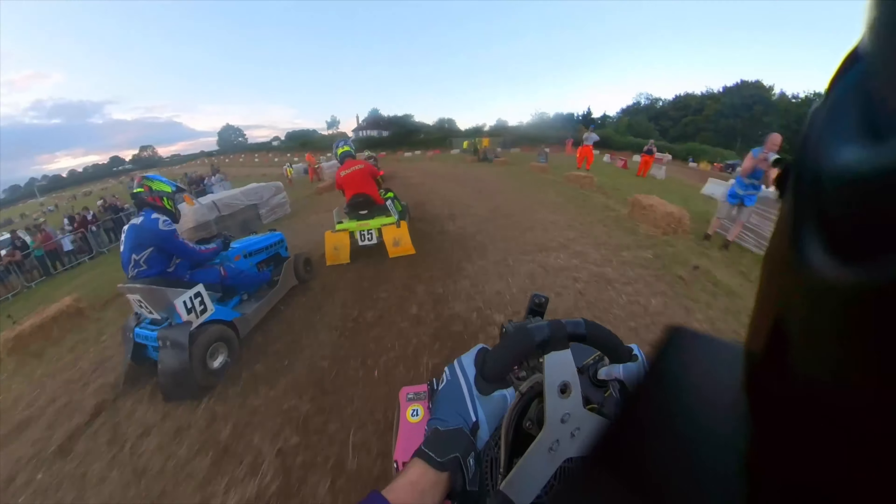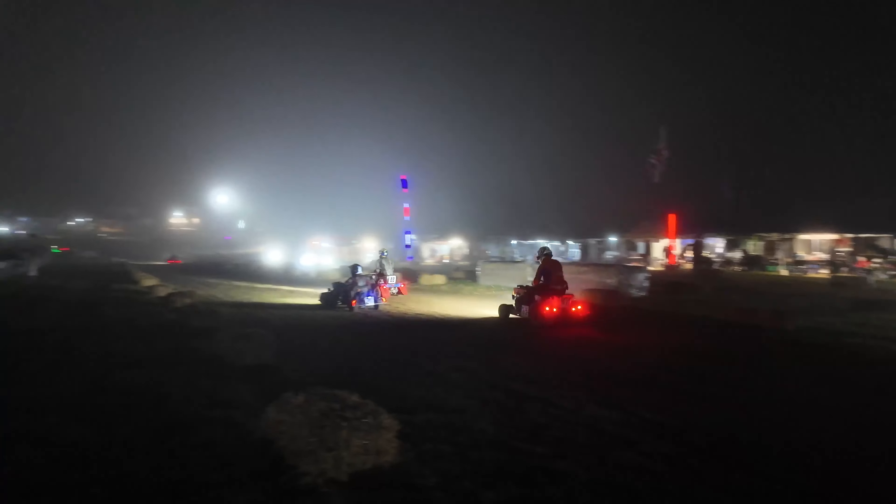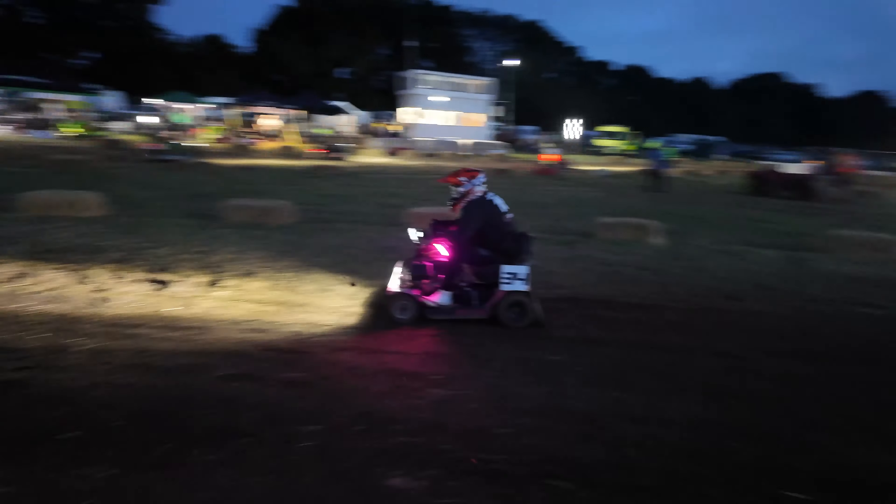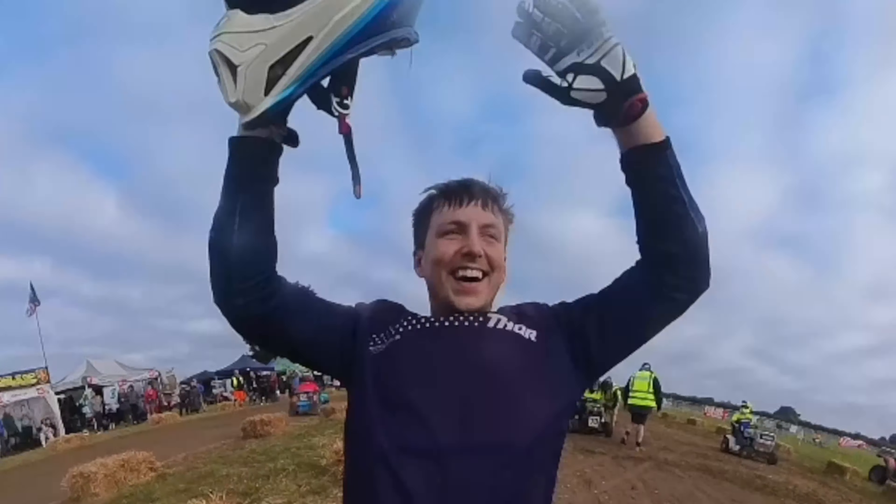This is the incredible 12-hour lawnmower race — over 50 lawnmowers through 12 hours on a nearly one-mile-long circuit. This thing is grueling, and this video is about what it's like to race in this incredible event.